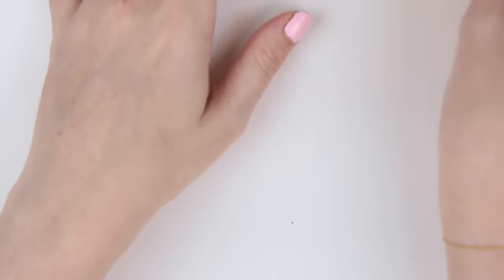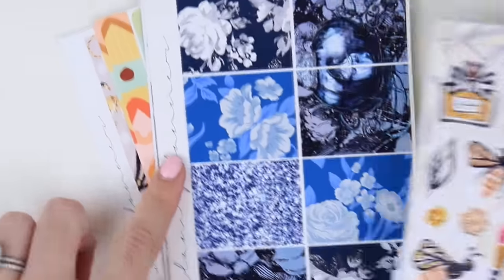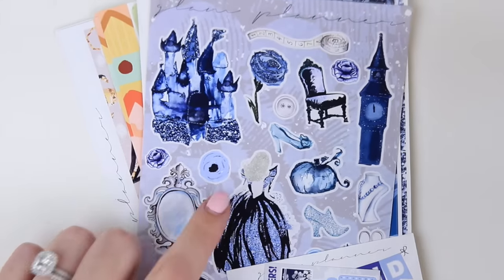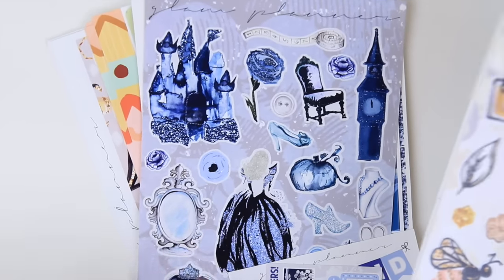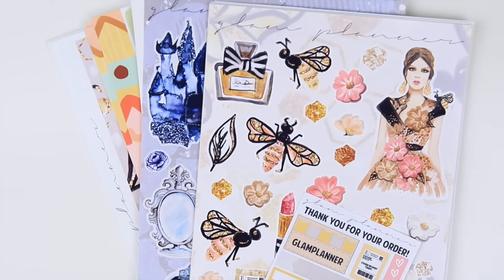So those are all of the things that are going to be available on the shop tomorrow at noon Eastern. I hope you guys get your hands on what you want. I definitely recommend Queen Bee and Cinderella — I have a feeling Cinderella is going to go pretty quick, so if you want it, grab it right away. I hope you guys enjoyed this video — I'll see you guys later, goodbye!